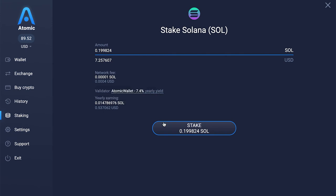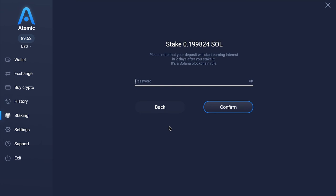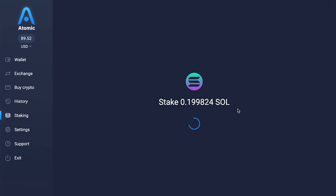After selecting the amount, you just need to enter your password, and there you are — the SOL is already staking. Just wait four days to get your rewards and you're all set.